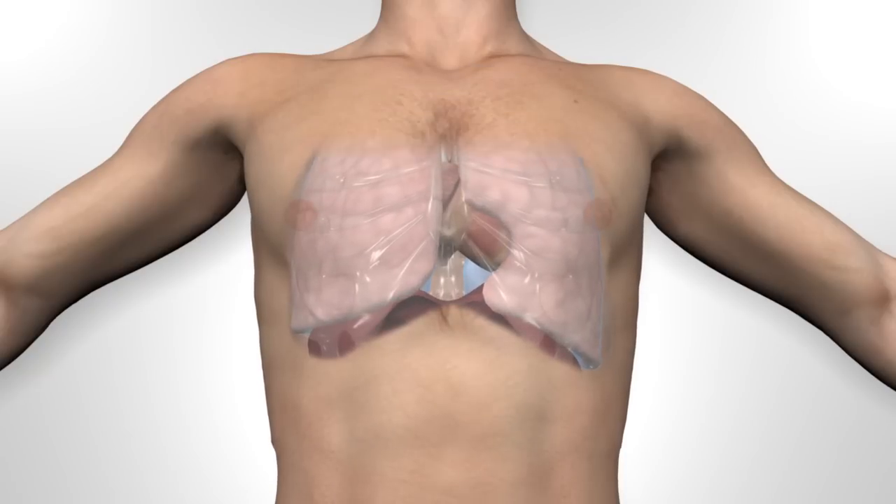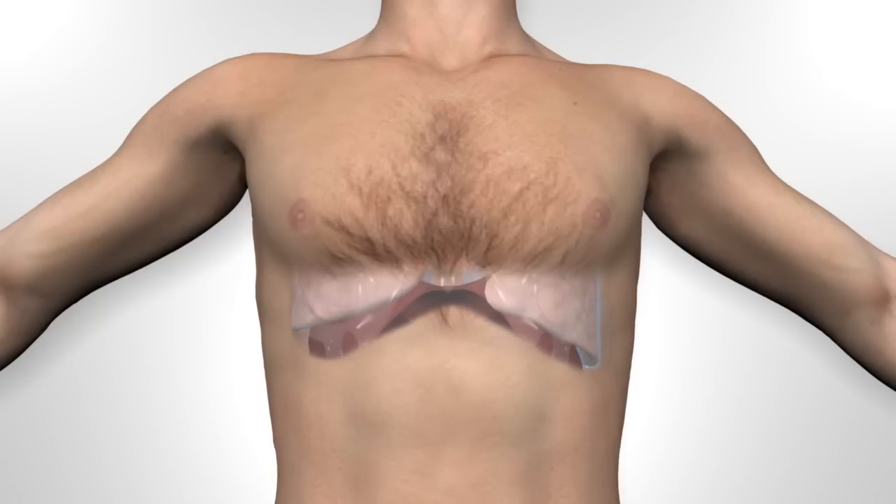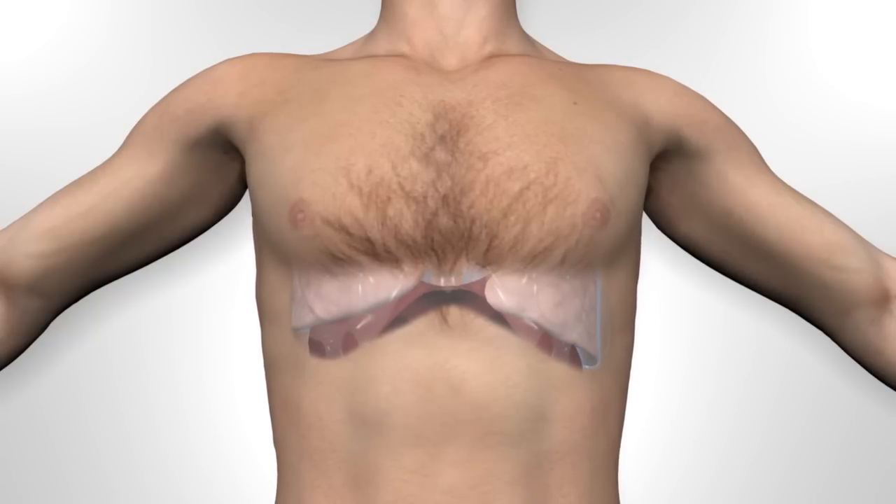This is assisted by the muscular sheet known as the diaphragm, contracting and flattening, also enlarging the chest cavity and expanding the lungs.